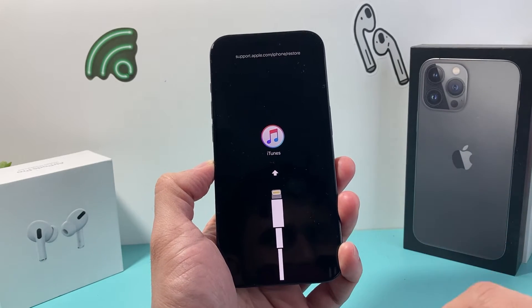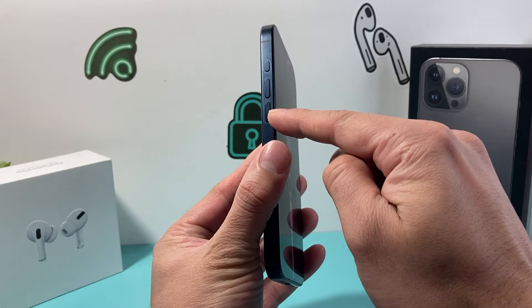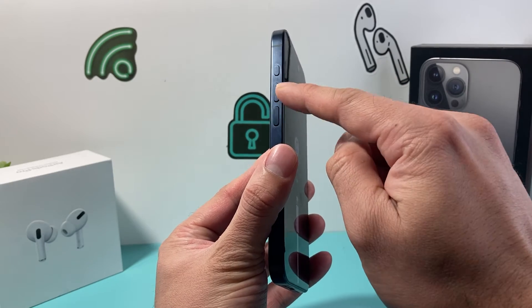You're going to follow these steps exactly the way I'm showing you. First thing is you're going to press and release the volume up and then press and release the volume down one after another. So volume up, volume down.